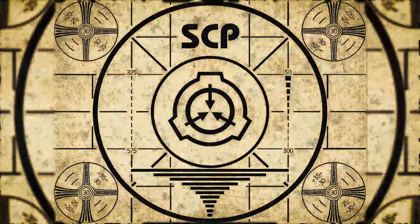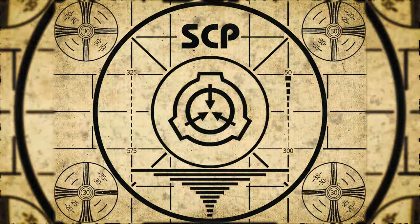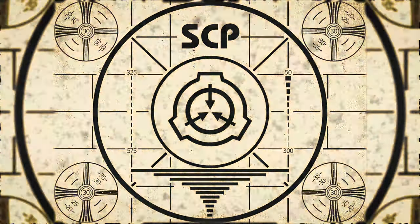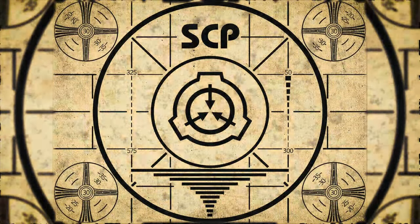Lesson complete. If you missed the previous orientation, go watch SCP-844, Crybaby, right now. Or for the complete course, watch this playlist.